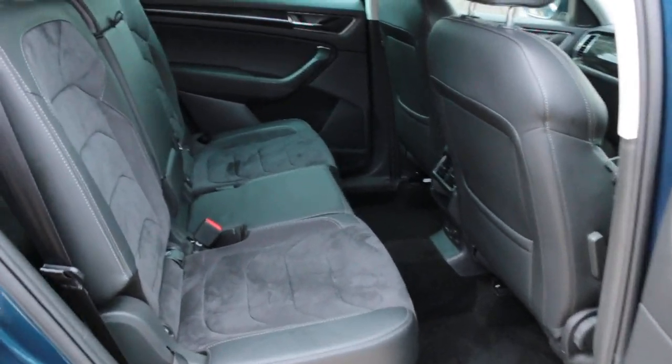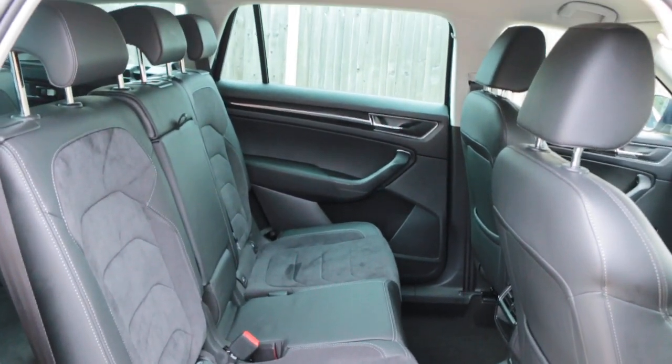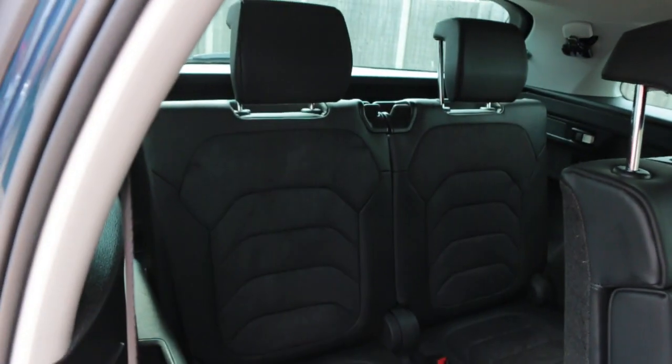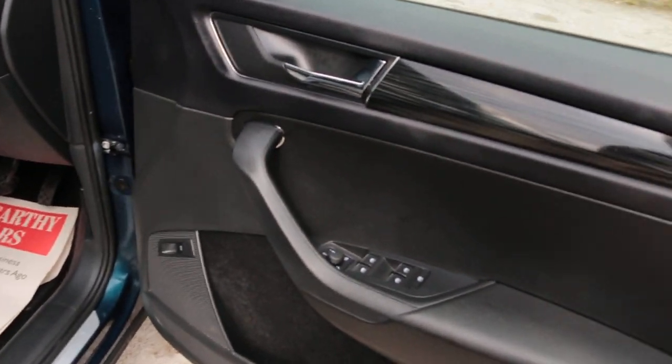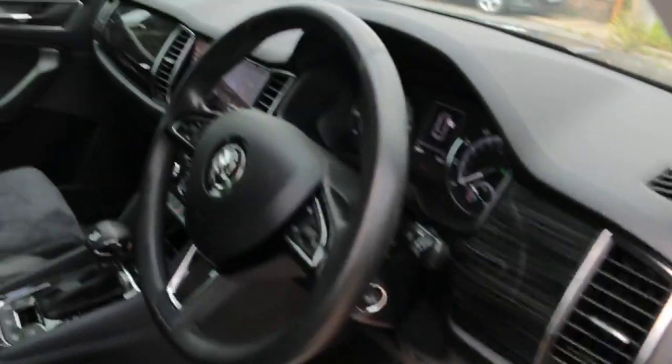Two extra seats on the back. Folding mirrors, front headlights.